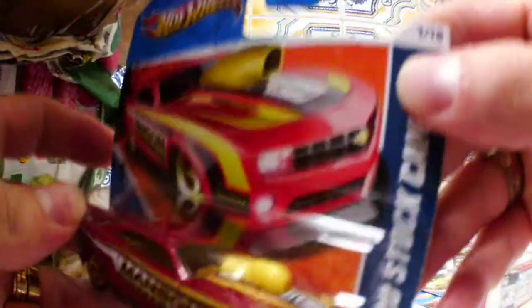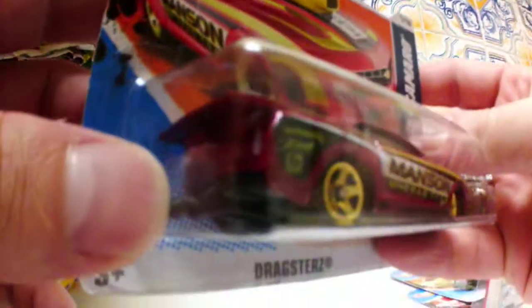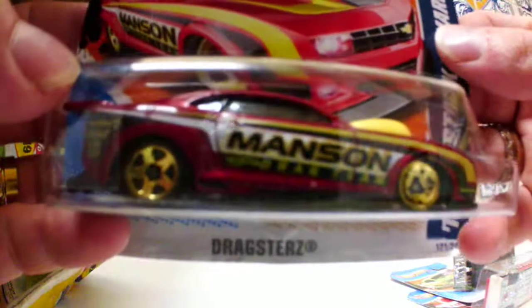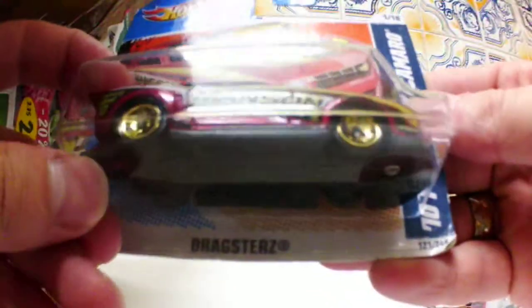Another one is this 70 Pro Stock Mero — very cool car, very well made also. This one already has big wheels on the back. It's an overall casting that I like — I'd give it a nine point two out of ten with these casters.